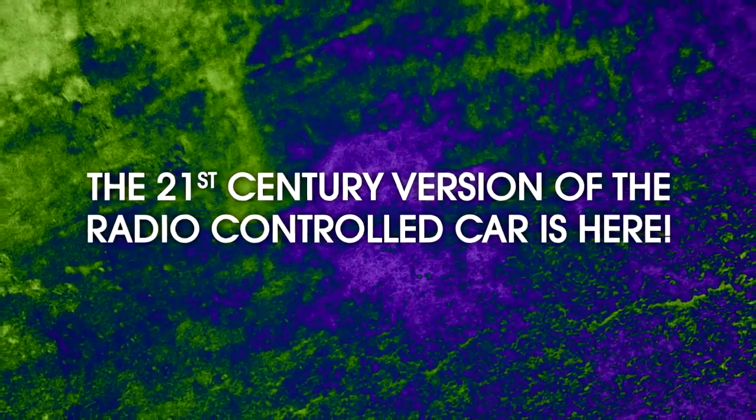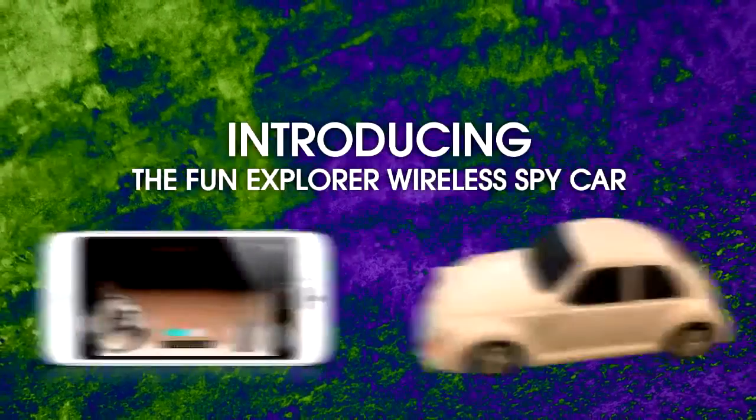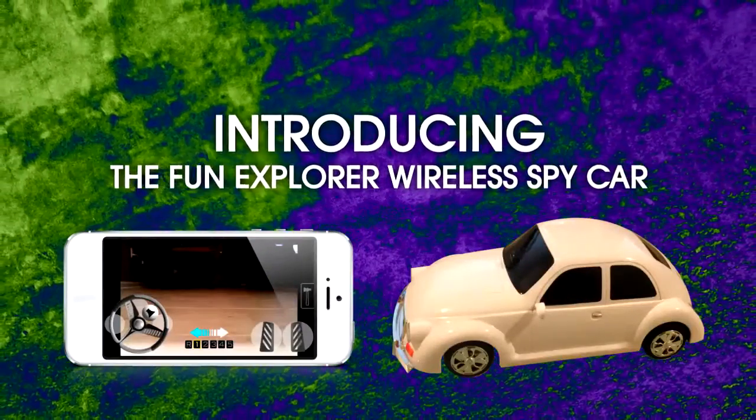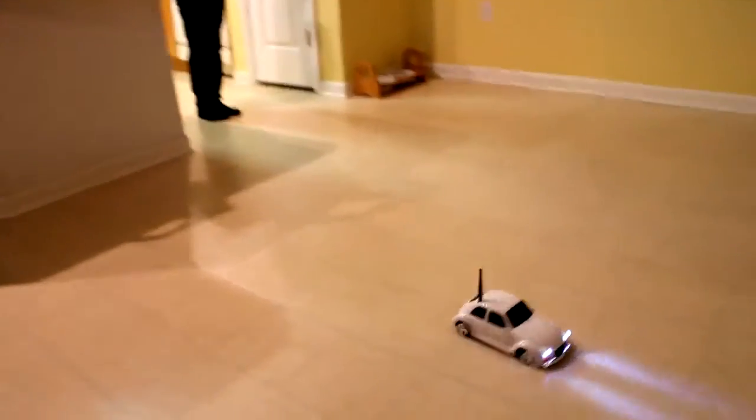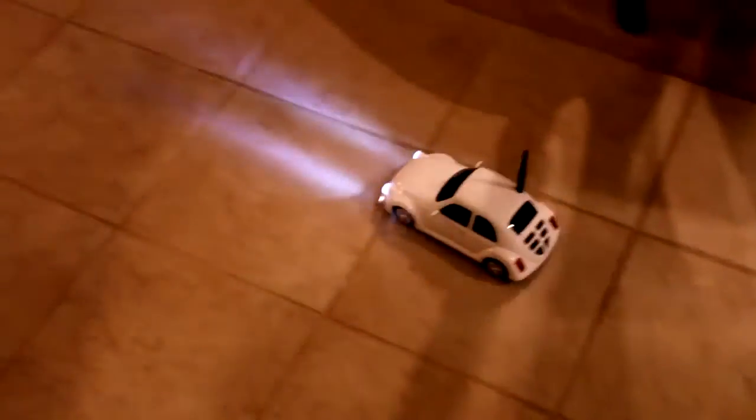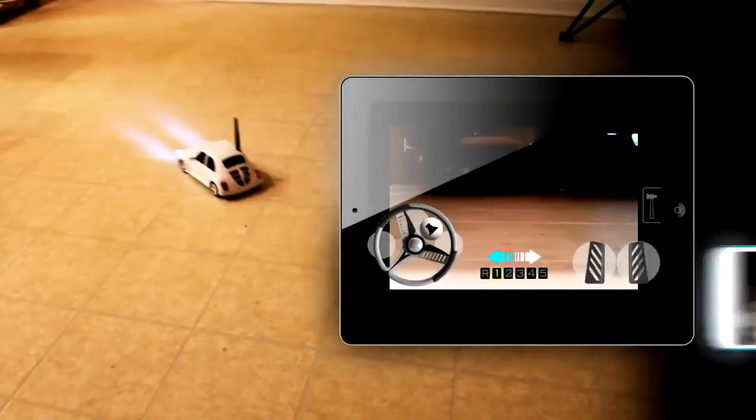The 21st century version of the radio controlled car is here. Introducing the Fun Explorer Wireless Spy Car. The spy car is a battery-powered, app-controlled car using its own private Wi-Fi connection and the Drive Fun app.